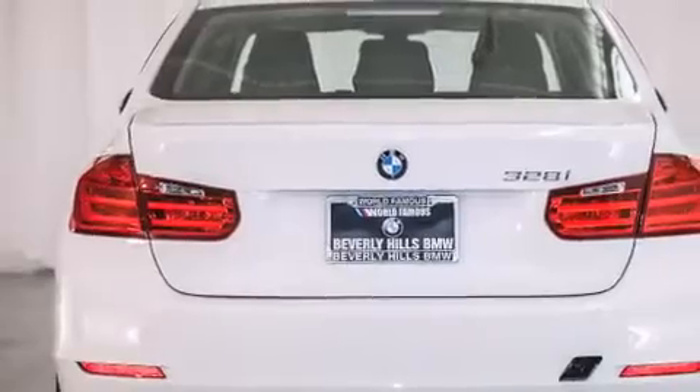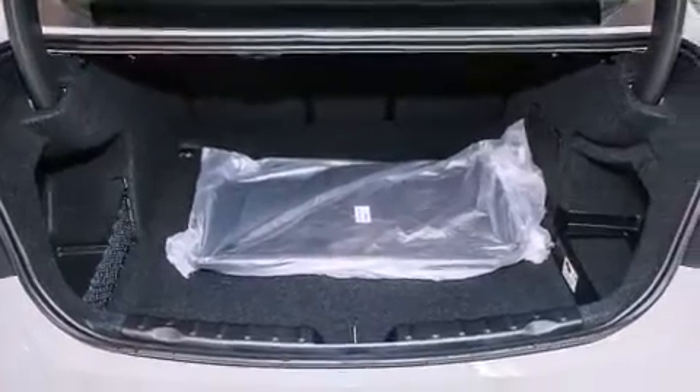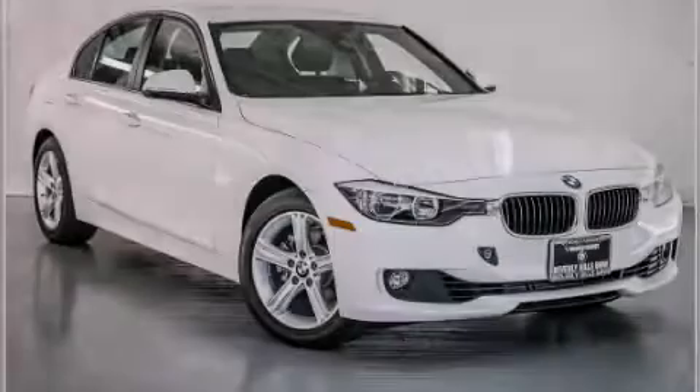With an EPA estimated rating of 35 miles per gallon on the highway, this vehicle helps leave money in your pocket where you want it. This vehicle is sure to sell fast. Call and arrange your test drive today.